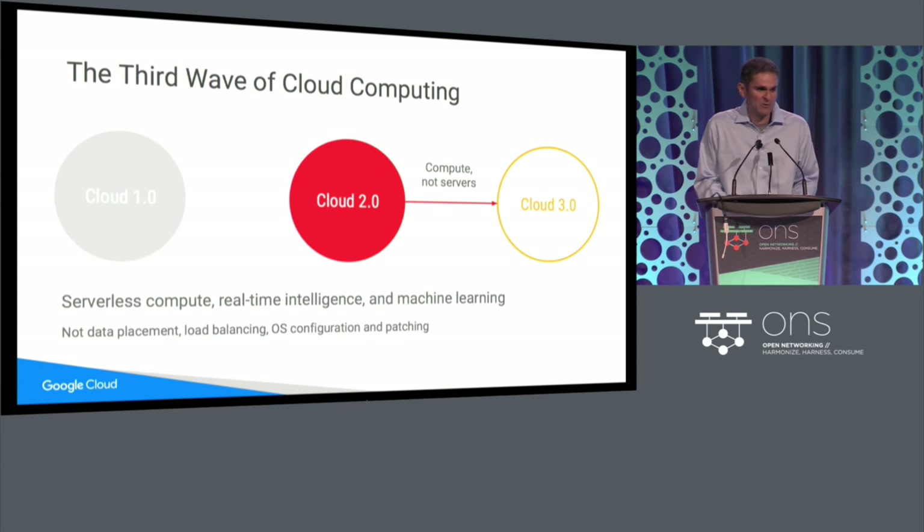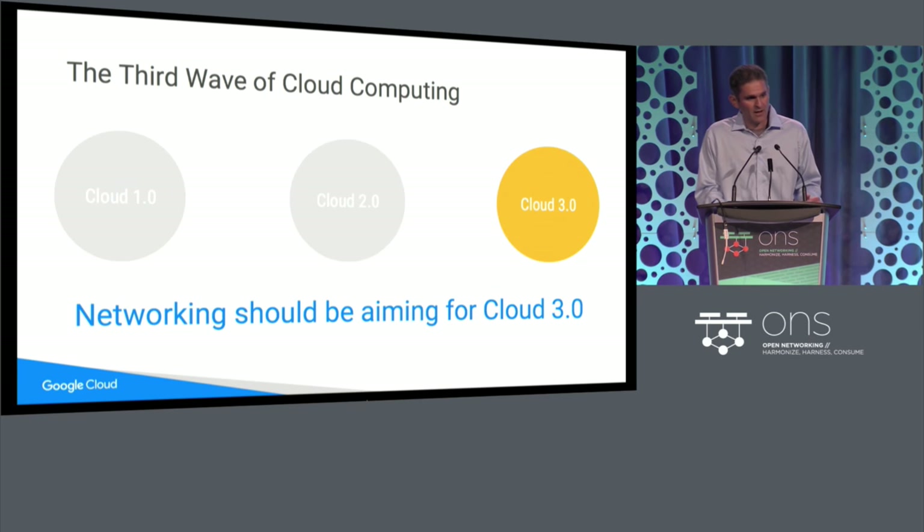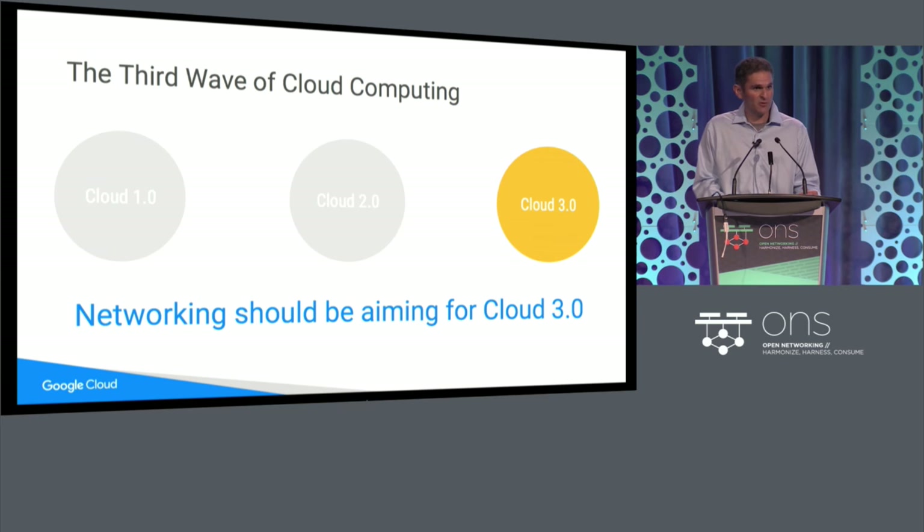What we need to be doing and what we will be doing moving forward is moving to cloud 3.0. Here the emphasis is on compute, not on servers — and this is what I mean by serverless compute. What we should be enabling people to do is focus on their core competency: specify their business logic and their data, how their data gets updated, how their data gets leveraged. We want to enable a move to real-time intelligence, machine learning, and serverless compute — not on where your data is placed, how you load balance, how you configure operating systems on your virtual machines. The rush to cloud 2.0 has been to take everything in your private enterprise and move it to the cloud. This is important, but I would say it's a waypoint and not the final destination for virtualization.